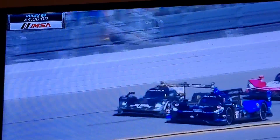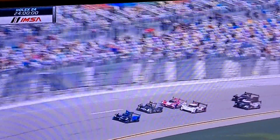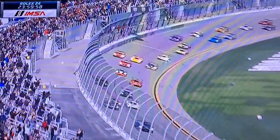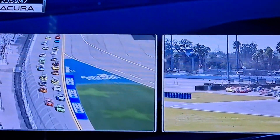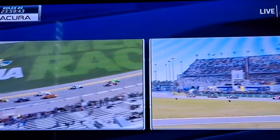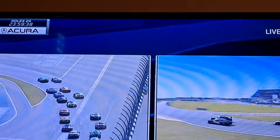The 60th running of the Rolex 24 at Daytona — the number one car sees the green flag first. Let's go racing in 2022 here at the world center of racing. Brilliant start there by Albuquerque, really controlling the pace. The LMP3 and LMP2 cars try to negotiate the first couple of corners in a split start to keep the GTD cars away from the prototypes, giving them some breathing room to race fairly down into turn one.